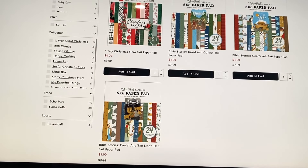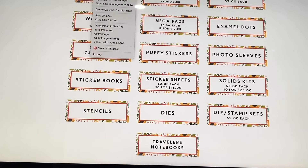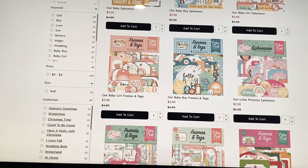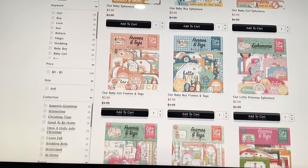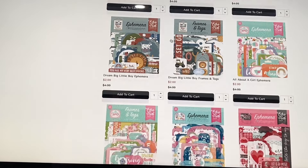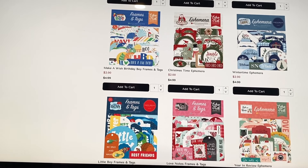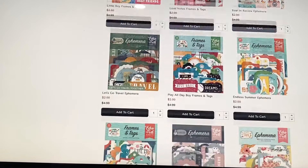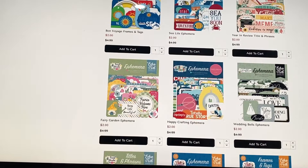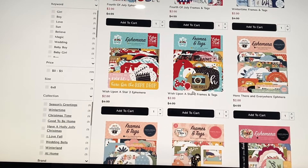They do have birthday six-by-sixes and some religious ones like the Bible Stories collection. For ephemera, it's two dollars each or ten for fifteen dollars — saving five dollars on a ten-pack. You can get ephemera for different baby collections, St. Patrick's Day, Valentine's Day, birthday, Christmas, wedding, winter, fall, and Disney — a lot going on.